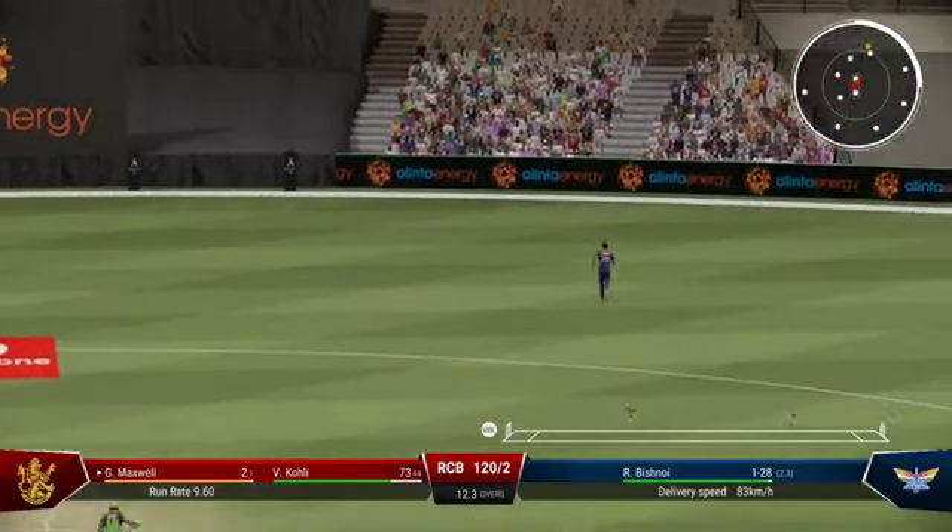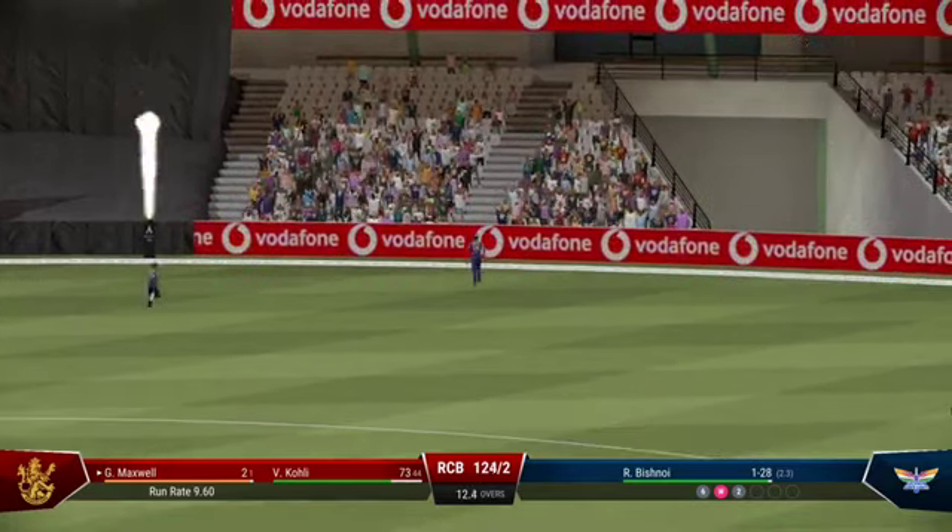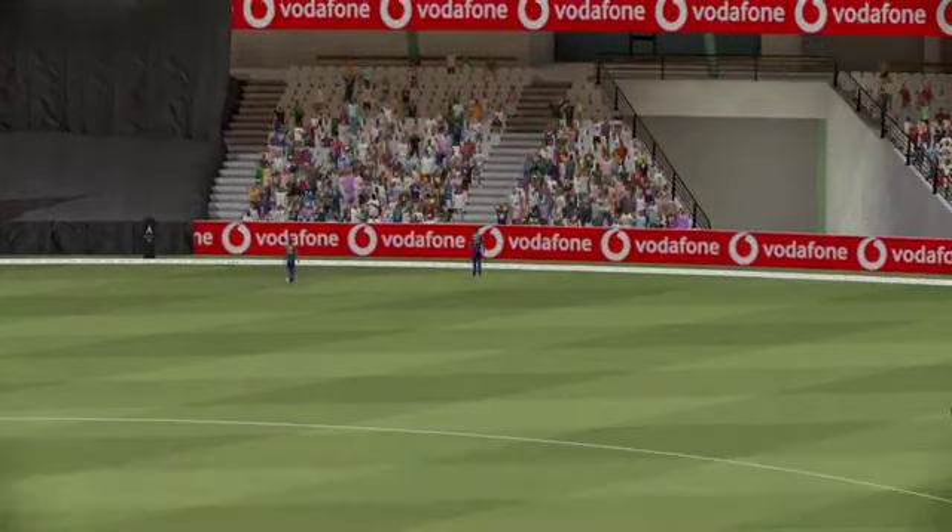Massive edge. Didn't time it at all but managed to get it away to the boundary.